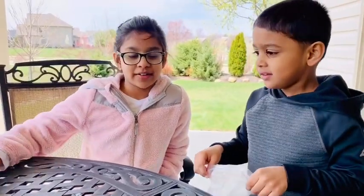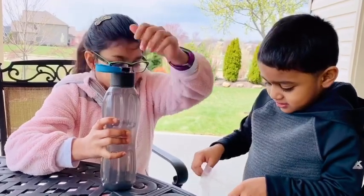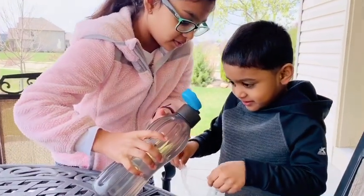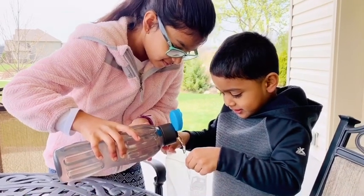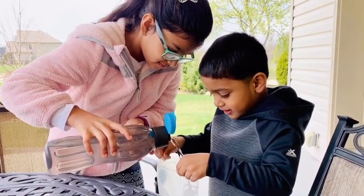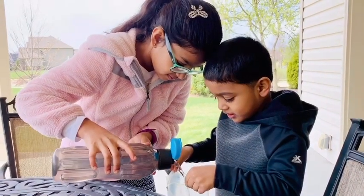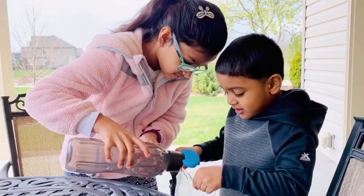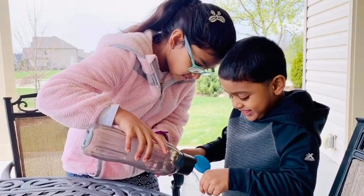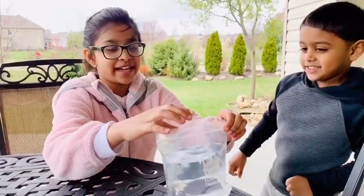First you're going to pour the water into the ziplock. Josh, can you hold it? Now we have to close it tightly.